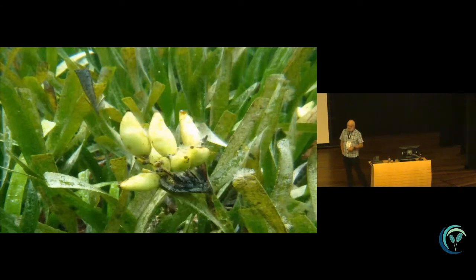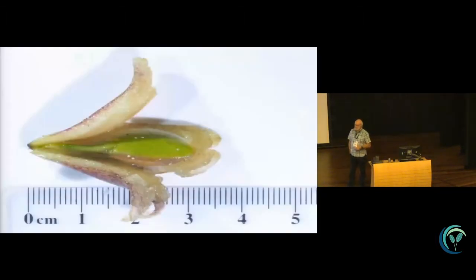These are the fruit of Posidonia. They're quite large — about 2 centimetres in length — and they're buoyant. They float to the surface and do not predominantly split while on the plant. You do get some splitting, and some seeds will fall where they're produced, but many float to the surface. Inside that fruit is a single seed, and they're direct developers. Here's the proto-root and proto-shoot developing straight out of the seed. They're about a centimetre in size — quite different from Zostera seeds.